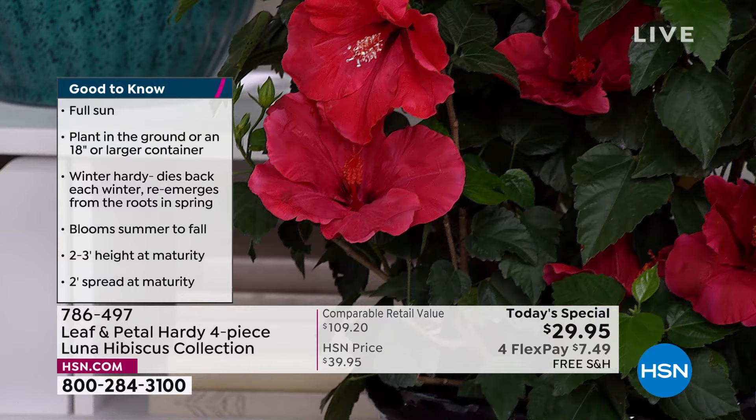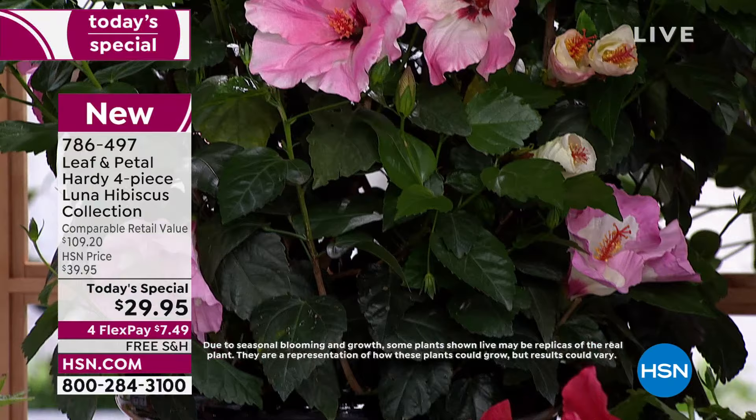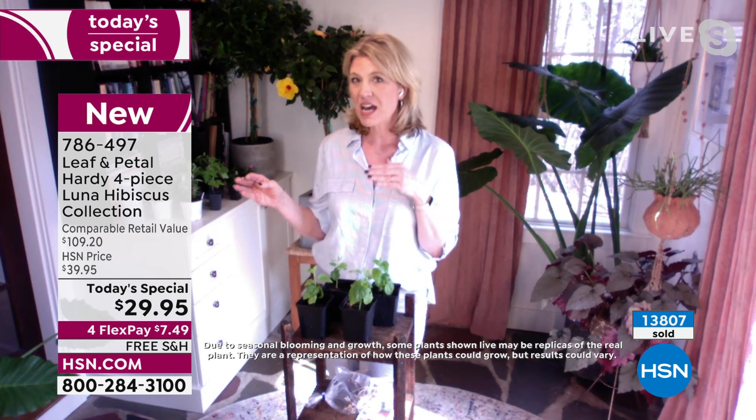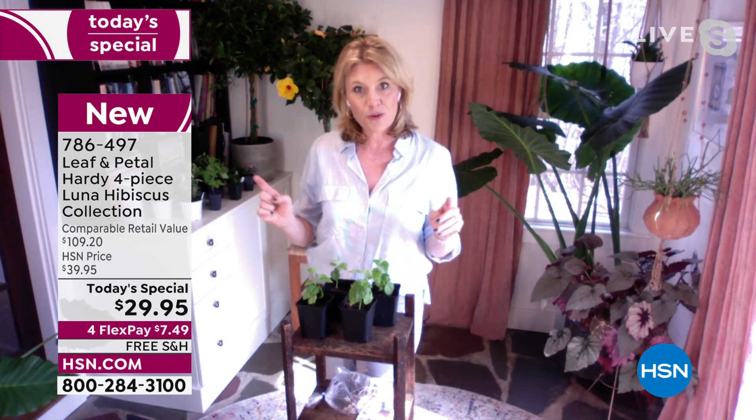I fell in love with these when I went to Jamaica about 35 years ago and I'm like, whatever that is, I want to recreate it. They bloom from mid-summer all the way to your first frost of late fall. That's what's nice about these — a lot of things we love in our gardens are spring and early summer bloomers, and a lot of plants start to struggle and look a little scraggly because the heat gets to them.